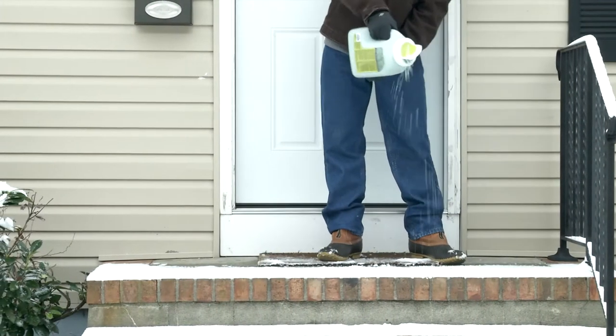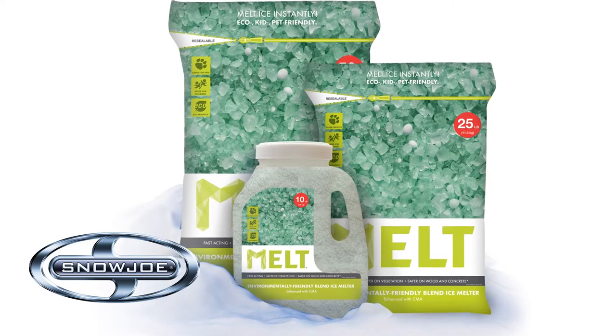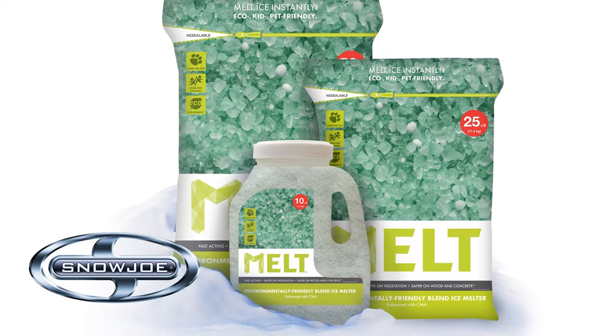Melt away slippery ice and snow buildup this winter with Melt Environmentally Friendly Blend, the nicer de-icer from Snow Joe.